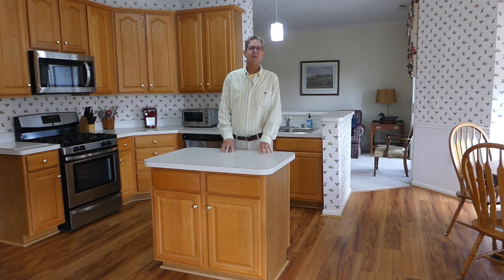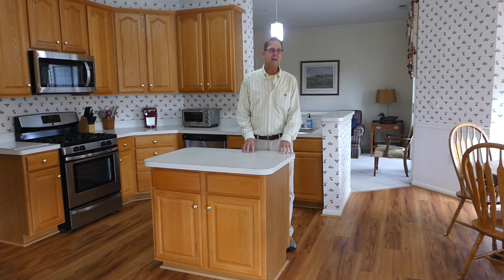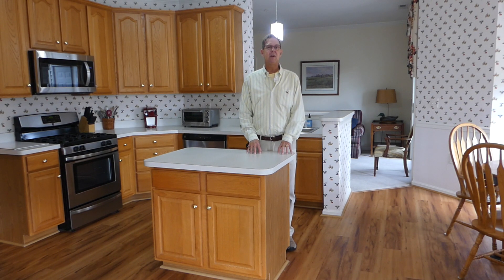Hey friends, the Condo King here, coming to you from my new listing up in the neighborhood of Greenhaven, 1306 N Scottsdale Drive. It's an open floor plan with two bedrooms, two baths, 1,300 square feet, and we're listed at 264,900, which is a little bit lower than some of the other properties currently on Scottsdale Drive.